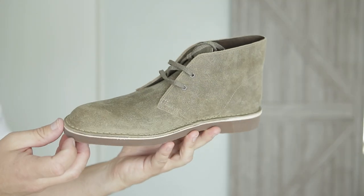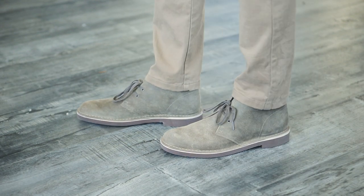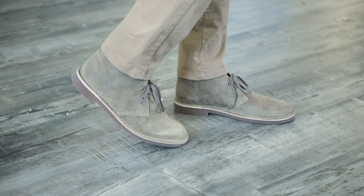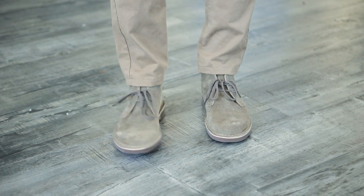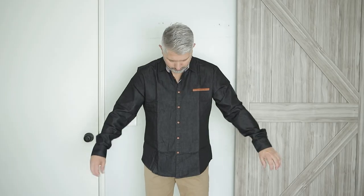Next we've got these Chukka boots from Clarks, and these are actually kind of a surprise. They're really comfortable and they look great. The rubber crepe sole is very comfortable and nice looking. The suede looks great — I don't know how it's gonna hold up over the long term, but right out of the box, I just might be hanging on to these. I didn't think I would be keeping anything out of this shipment, but these might be staying.